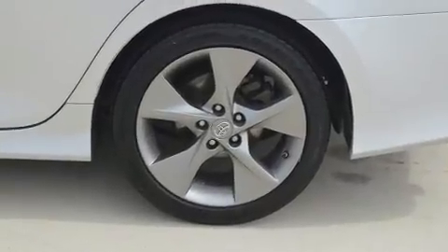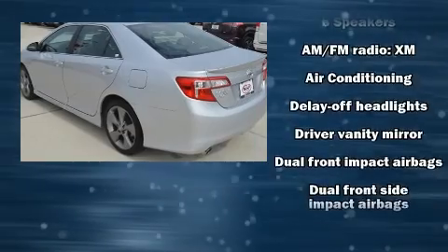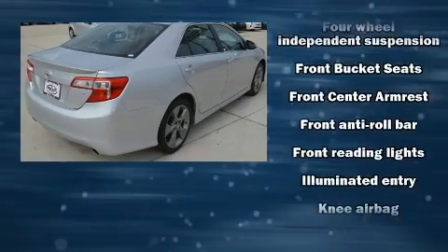Comfort and convenience were prioritized within, evidenced by amenities such as delay-off headlights, a tachometer, an outside temperature display, heated door mirrors, remote keyless entry, and much more.